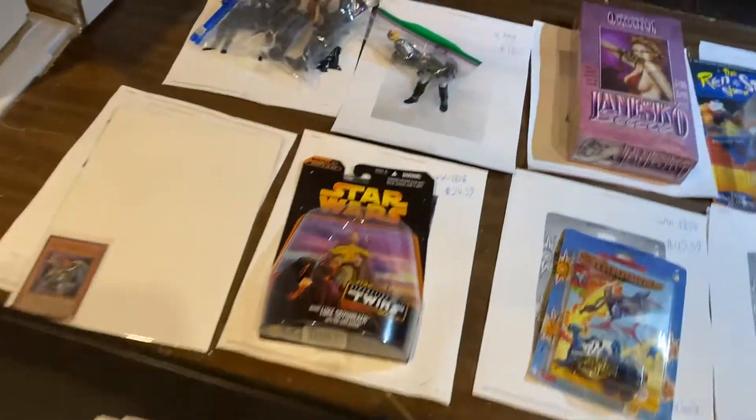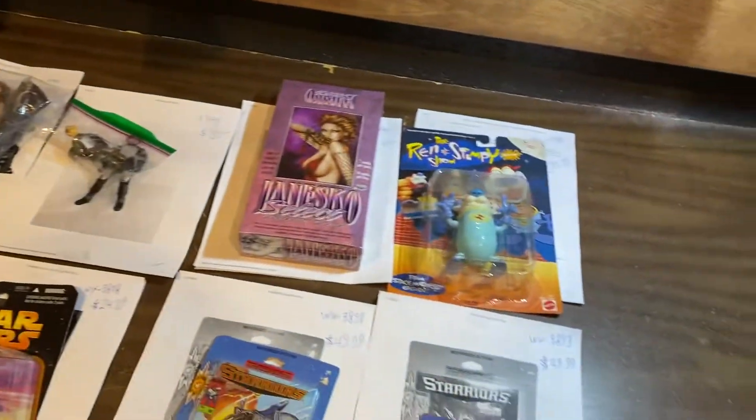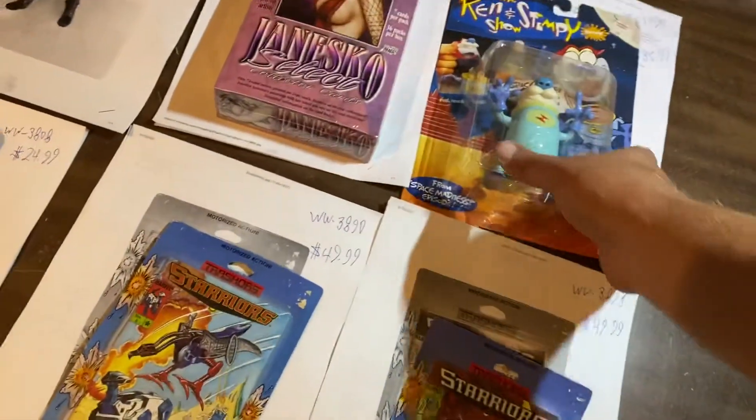Welcome everybody to another What's Moving with D. I'm D, and I'm here to tell you what's moving. Oh man, lots of cool little stuff here.